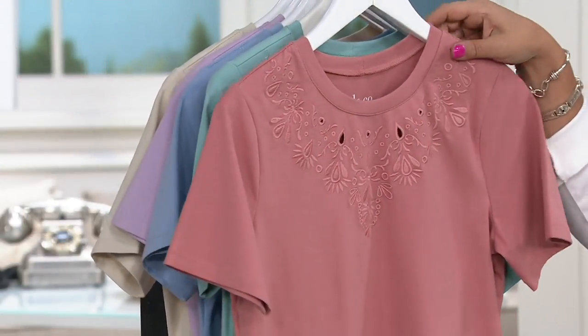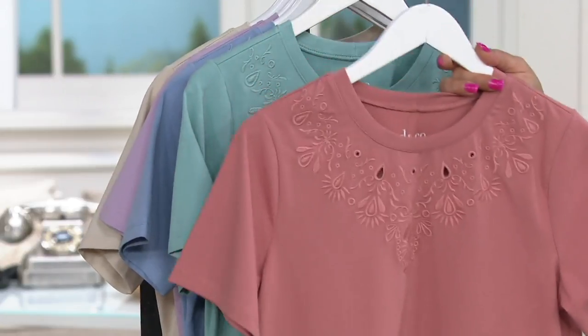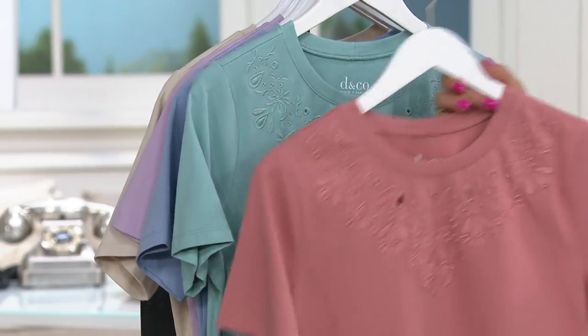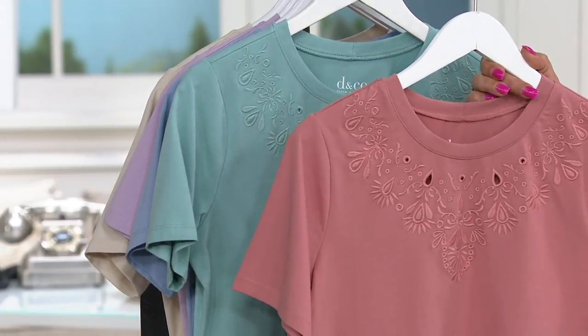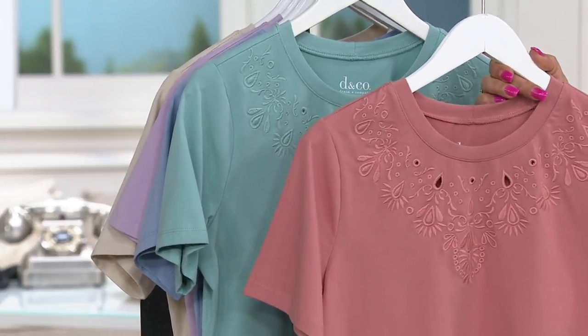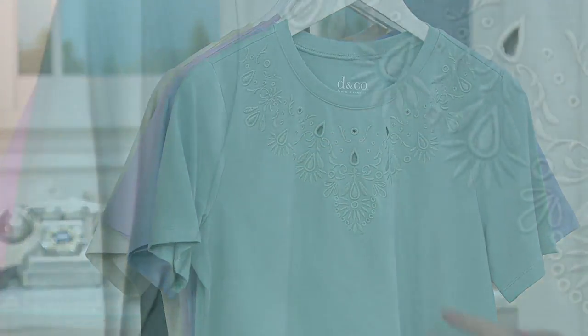We'll go over the embroidery in a minute, but let's do colors first. This is the new antique rose. This color looks beautiful on every skin color, every skin type and eye color. It's just that instant makeup look — I love this one, takes ten years off of you. I'll say the same thing about seafoam green. That's another great color to have close to your face.